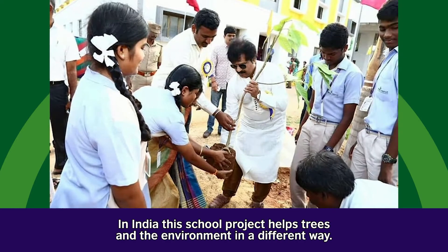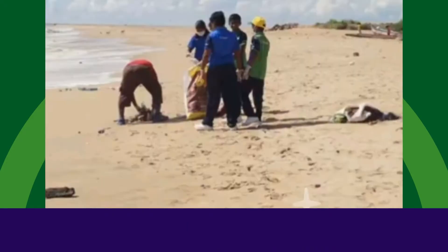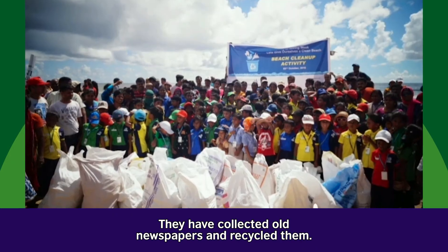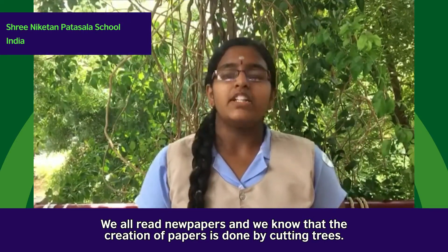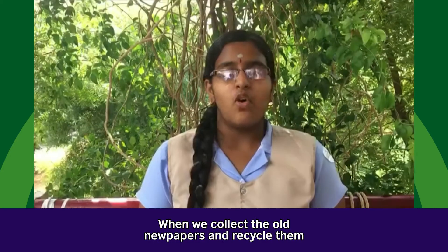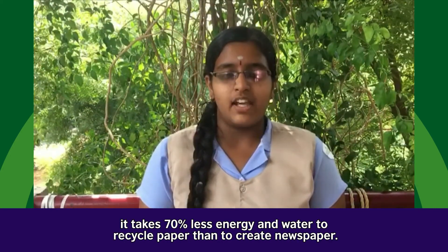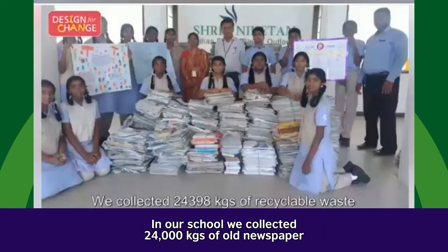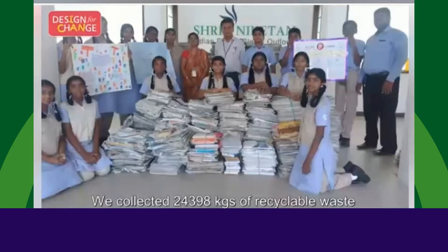In India, this school project helps trees and the environment in a different way. They have collected old newspapers and recycled them. We all read newspapers and we know the creation of paper is done by cutting trees. When we collect old newspapers and recycle them, it takes 70% less energy and water to recycle paper than to create new newspaper. In our school, I collected 24,000 kgs of old newspaper to contribute our part to stop the changes in climatic conditions.